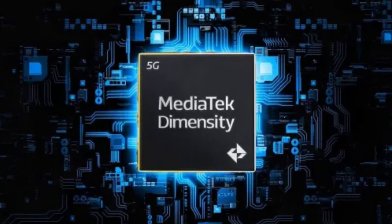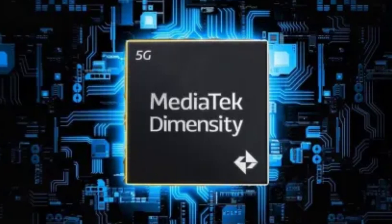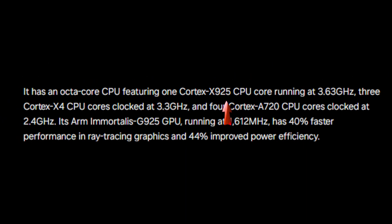Diving deeper into its architecture, the Dimensity 9400 features an octa-core CPU configuration. This includes one Cortex-X925 core clocked at 3.63 GHz, three Cortex-X4 cores at 3.3 GHz, and four Cortex-A720 cores operating at 2.4 GHz. That's some serious computing power, but it's not just the CPU that impresses.